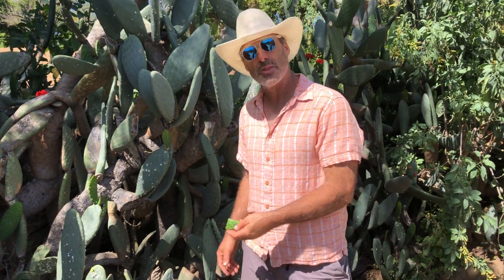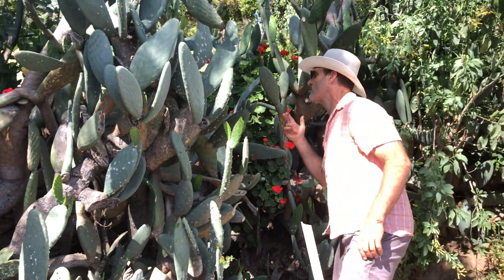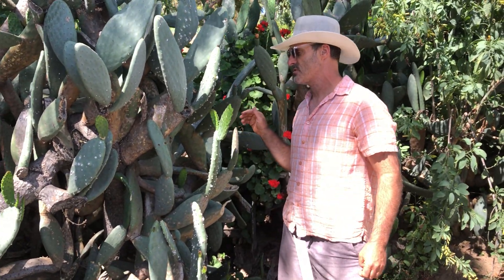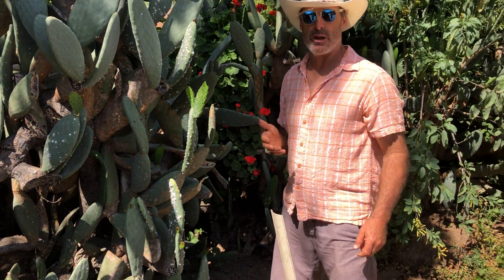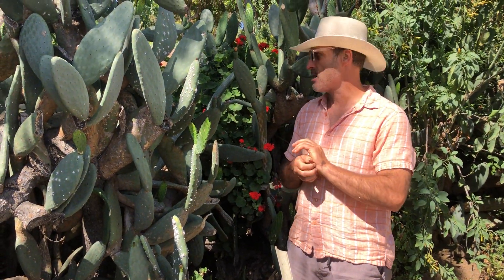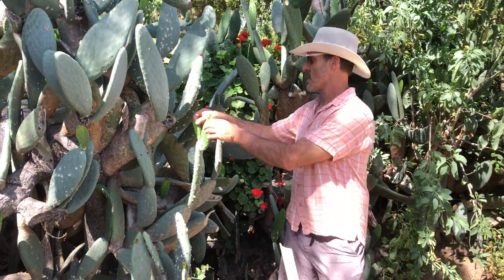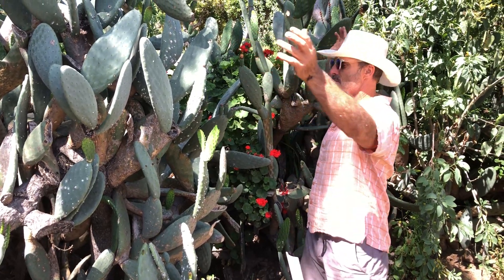The fruit is really sweet and succulent. The new growth has all kinds of different uses. In fact, the new growth is called nopales — if you look on a Mexican menu you'll find dishes made with nopales. That's exactly what they're talking about right here. The plant can also be a big screen or a big focal point in your garden.